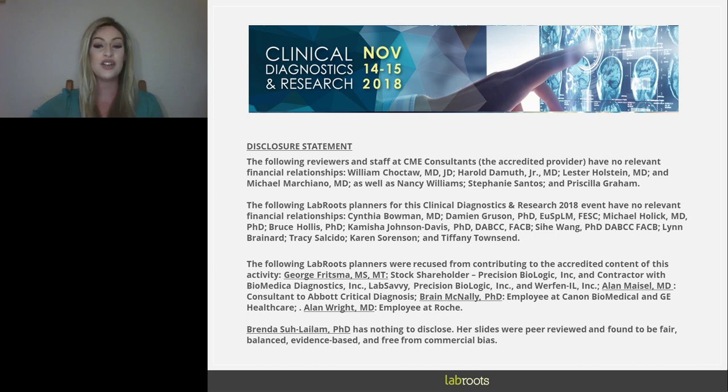We are delighted to bring you this educational web seminar presented by Lab Roots, the leading scientific social networking website and producer of educational virtual events and webinars. This event is interactive — we encourage you to submit questions at any time. Click on the Ask a Question box on the far left of your screen. Our speaker will respond to your questions via email. This presentation offers continuing education credits; click on the Continuing Education Credits tab at the top right corner to obtain your credits.